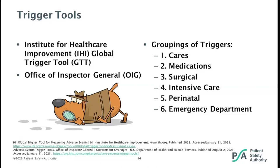Every chart is evaluated for triggers in the CARES and medication modules. The CARES module includes triggers for events such as codes, falls, pressure injuries, and readmissions, while the medication module includes C. diff positive culture, vitamin K administration, and the use of reversal agents. The other modules are only evaluated if applicable. By using triggers, trained reviewers can look through the closed medical record in as little as 20 minutes.